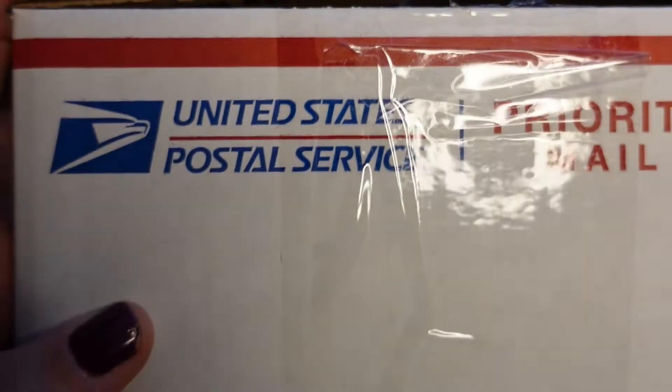Hello everyone, Christine Anne here. Welcome back to my channel and to day three of our virtual advent calendar. Today's box is a little bit bigger, so let's see what we have. Our box is a mailer box, a little bigger today, so this is exciting.